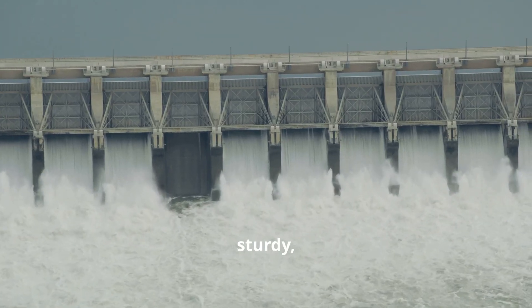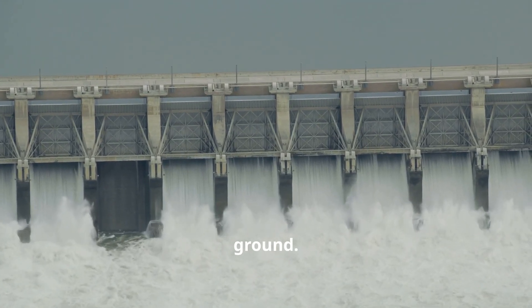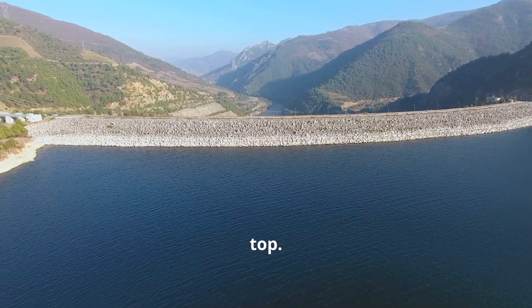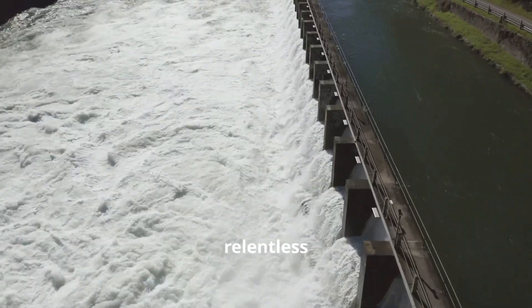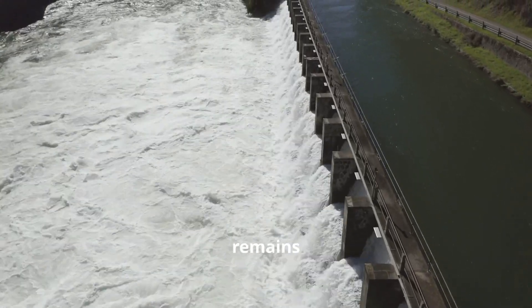The base is broad and sturdy, providing a solid foundation that anchors the structure firmly to the ground. The wall tapers as it rises, becoming thinner at the top. This design is crucial for maintaining stability and strength. It helps the dam resist the relentless pressure of the water it holds back, ensuring that the structure remains intact.